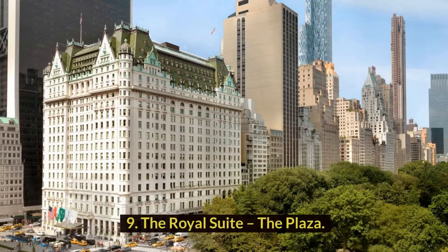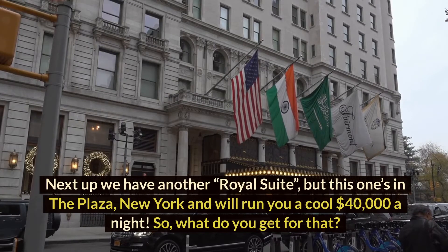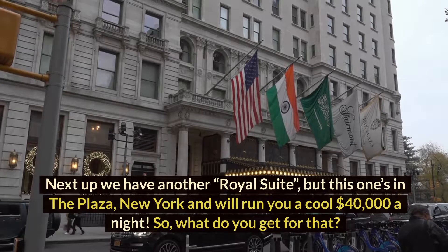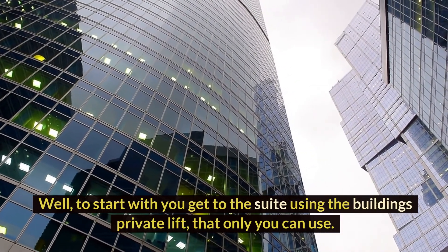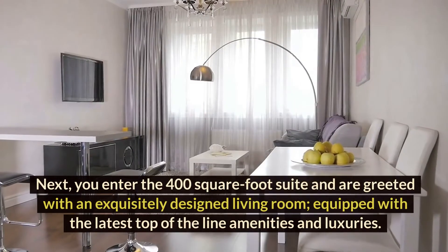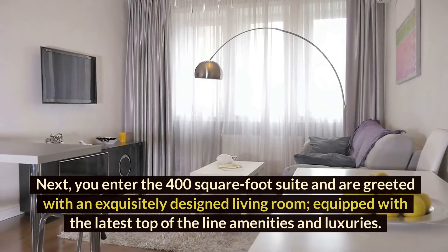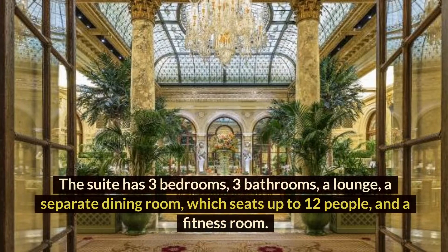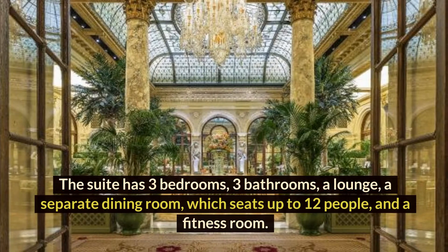Number 9: The Royal Suite, The Plaza. Next up, we have another Royal Suite, but this one's in the Plaza, New York, and will run you a cool $40,000 a night. What do you get for that? Well, to start with, you get to the suite using the building's private lift that only you can use. You then enter the 400-square-foot suite and are greeted with an exquisitely designed living room. Equipped with the latest top-of-the-line amenities and luxuries, the suite has three bedrooms, three bathrooms, a lounge, a separate dining room which seats up to 12 people, and a fitness room.